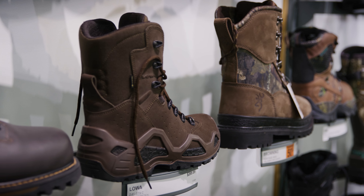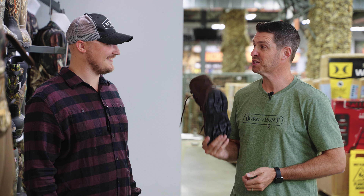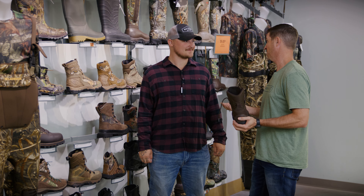For rough grouse, you're going to be doing a lot of walking, so you want something lightweight and pretty breathable. We've got the Lowra brand tactical boots here. I wear them every day as an everyday walk-around boot and also wear them hunting all the time — super lightweight, great ankle support, great stiff sole.